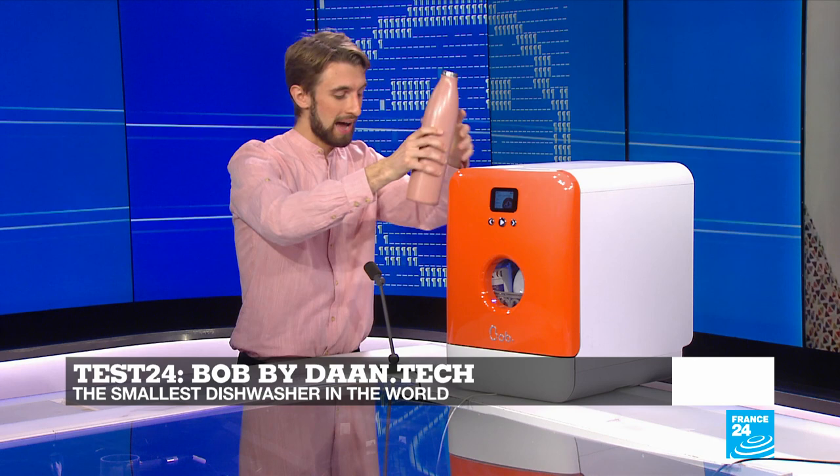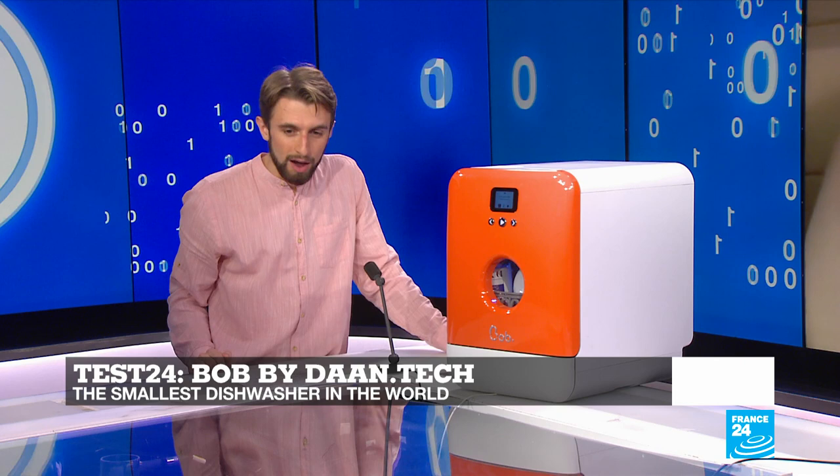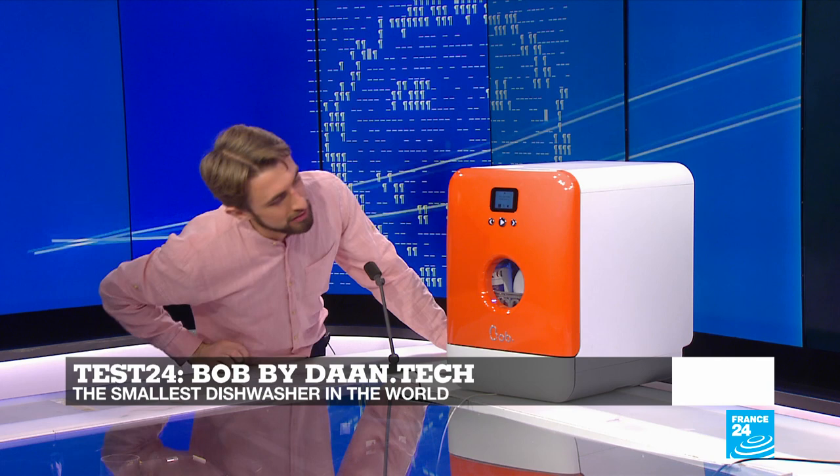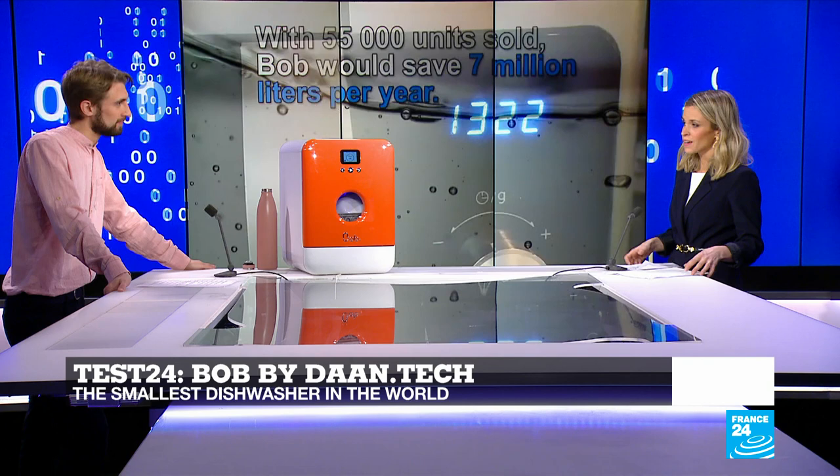Not only does it have a washing capability, but it also has a UV disinfection tool. When switched on, the lights go purple. Whatever you put inside — it doesn't have to be dishes — you can disinfect anything using UV light, which can come in handy in these difficult times.